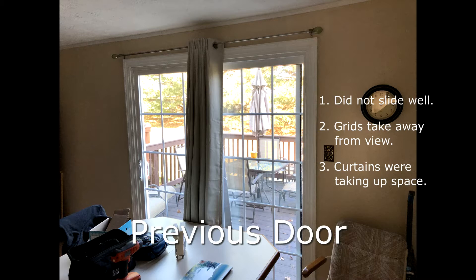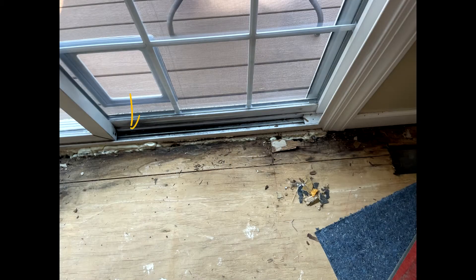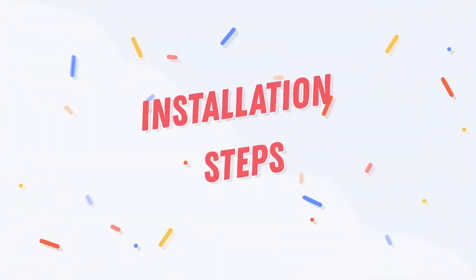Our previous door just didn't slide well. The grids were a takeaway from the view and the curtains were taking up extra space. To make matters worse, we had some water damage that we discovered during a flooring project, so we knew it was time for us to take the next step.